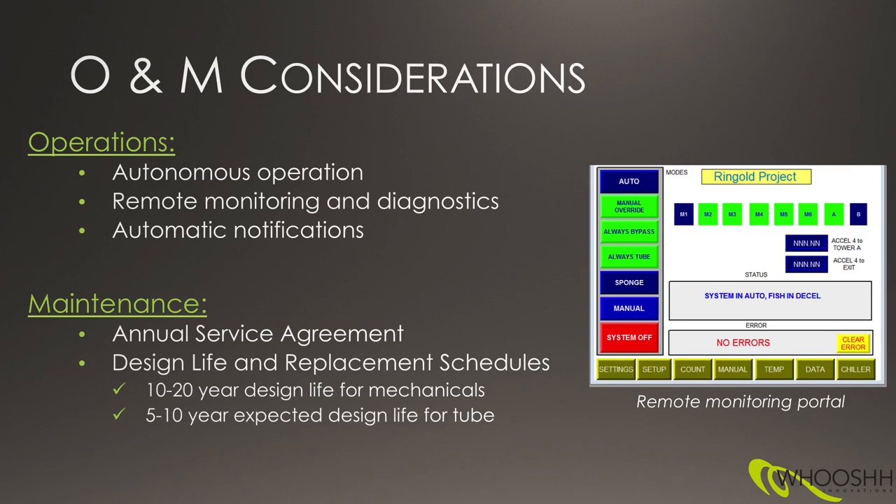On O&M considerations, you've got autonomous operation, remote monitoring and diagnostics. There's a picture on the right showing what the remote monitoring portal looks like — this is the control panel where you can see what's going on with all the various components. You've got design life expectations where you might have to replace some traditional industrial components every 10-15 years or so. But for the tube, we've had tubes move millions of fish and not require replacing yet, so we're expecting a pretty long design life.